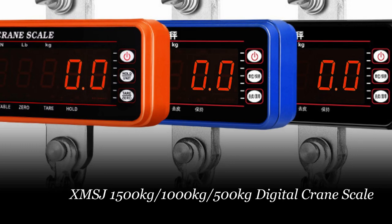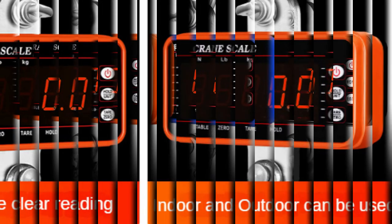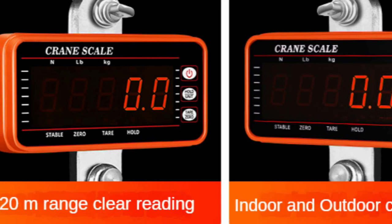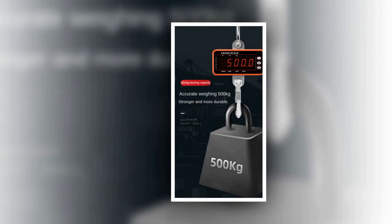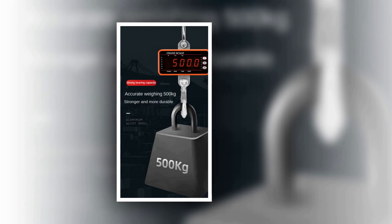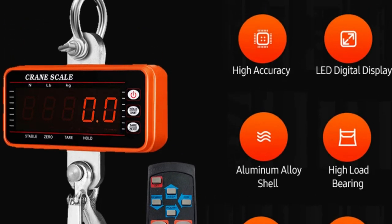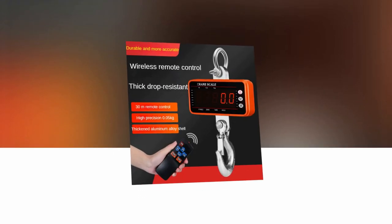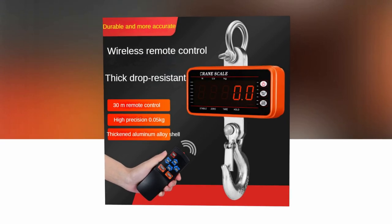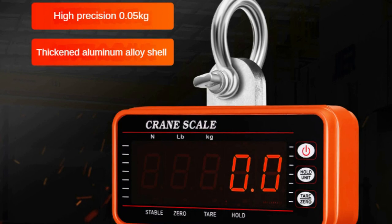Number 3: XMSJ Digital Crane Scale with Remote Control. The digital crane scale with remote control is a heavy-duty hanging scale designed for industrial applications. It offers a maximum bearing capacity of 500kg, 1000kg, or 1500kg, providing high accuracy for precise measurements. This versatile scale is suitable for various industries including food, steel, construction, and outdoor work. The included remote control allows for convenient operation from a distance of up to 65 feet (20 meters). The scale features a large 5-digit LED display with adjustable brightness, ensuring clear visibility even in dark environments. With three easy-to-use buttons, you can access functions such as data hold, tear, and zero. The scale is built with premium-quality materials, including an integral load structure and a precision-molded aluminum alloy case, ensuring safety and durability.